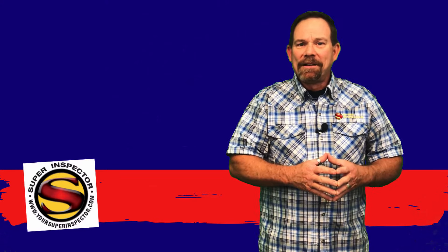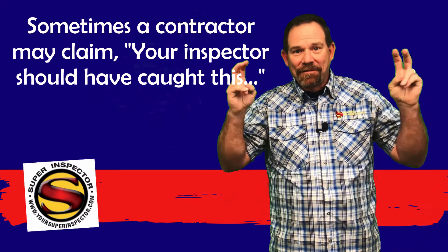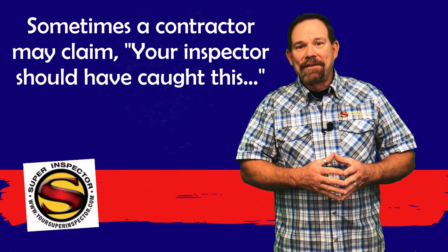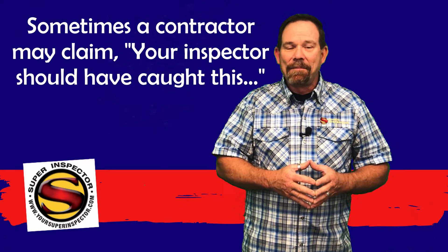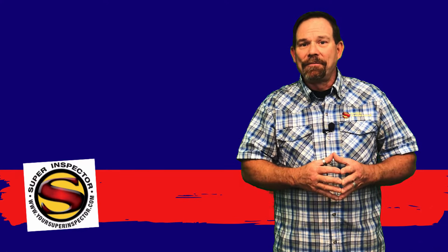During the course of the repairs of your home, you may have a contractor that comes out and tells you famously that the inspector should have caught this. Understand that these contractors, while they may know their job, don't know our job. They don't understand the limits of the inspection and the scope set forth by the Texas Real Estate Commission. Everything that we do is very transparent — we list those standards of inspections in the report for you to review at your leisure.